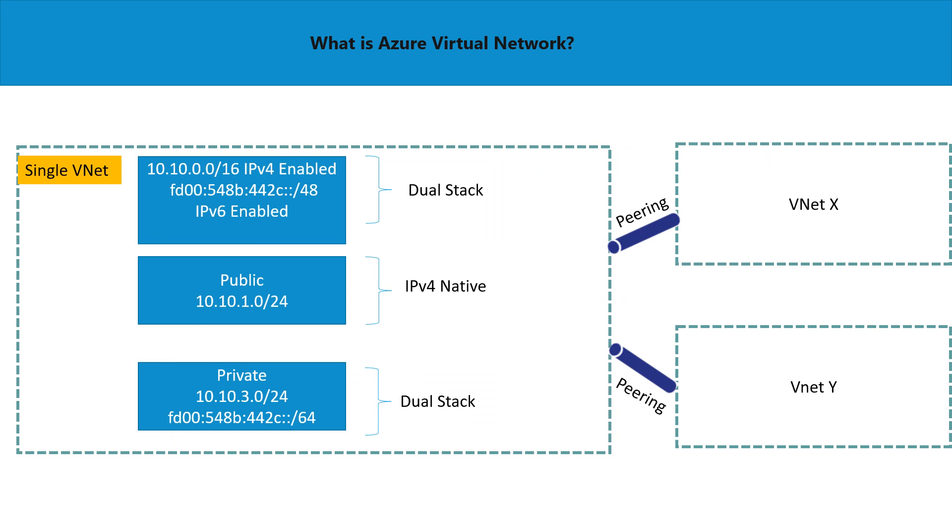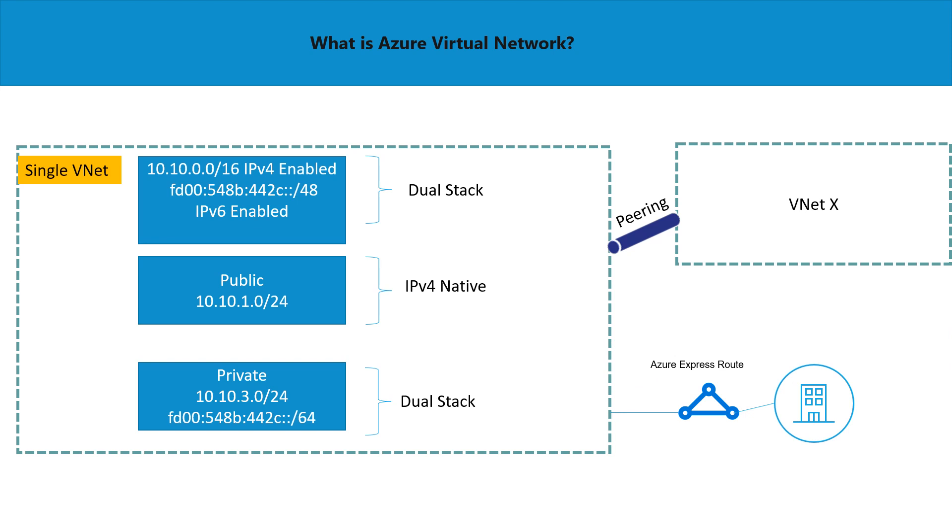Similar to IPv4, where we created peering between VNets, the same concept applies with dual stack. You can do peering and form IPv4-to-IPv4 connectivity as well as IPv6-to-IPv6 connectivity. This peering can be either global or local. If you have ExpressRoute in your infrastructure connecting your on-premises site or data center to an Azure region, you can also enable IPv6 there, so your IPv6 resources can reach peered VNet space — this is fully supported.